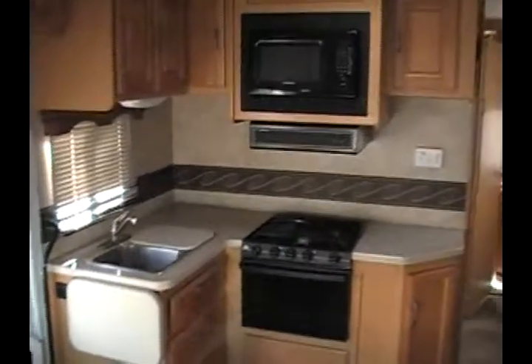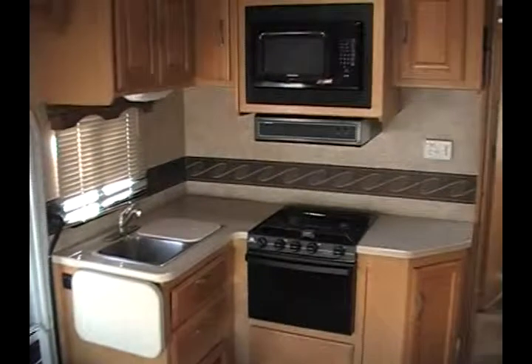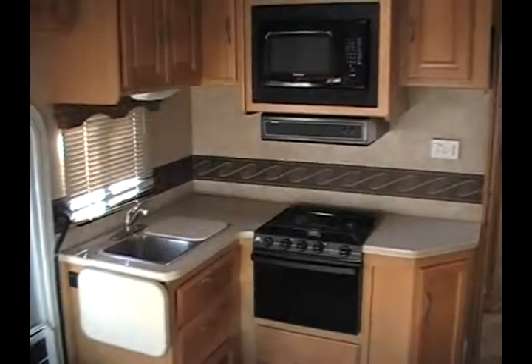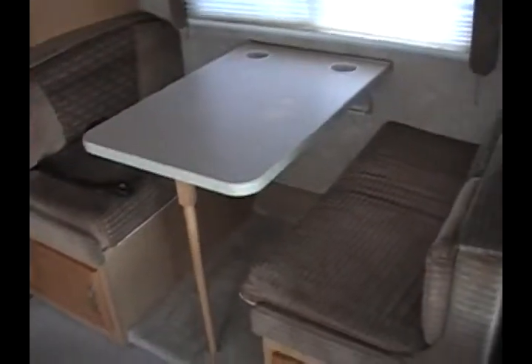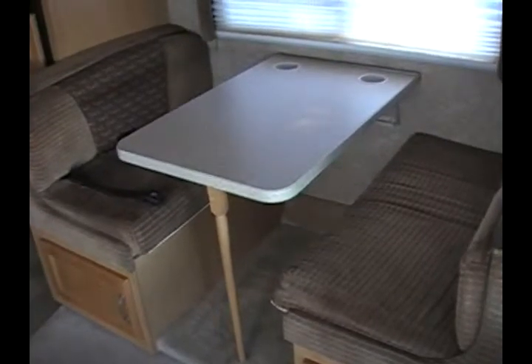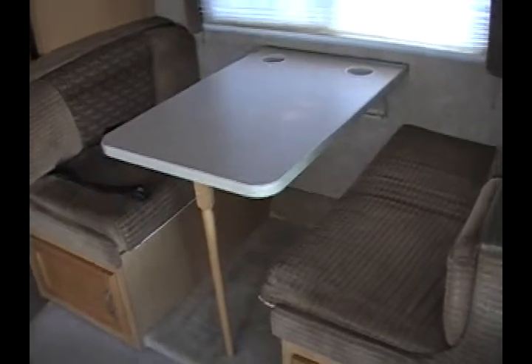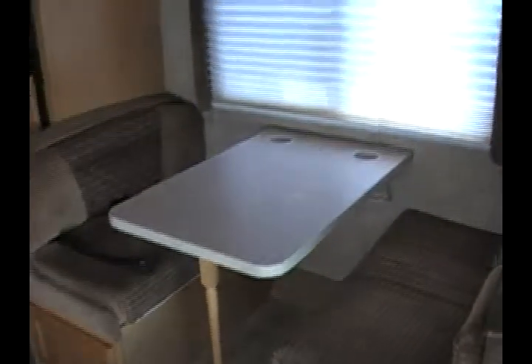Just behind the entry door is the galley area. You can see that the galley is equipped with a 3-burner range top, an LP oven, a microwave, and a large 2-basin sink. Just behind the passenger seat area is the booth dinette, which will fold flat into another sleeping area. This motorhome can sleep up to 8, and there are seat belts at the dinette area as well. There are also some overhead storage cabinets.